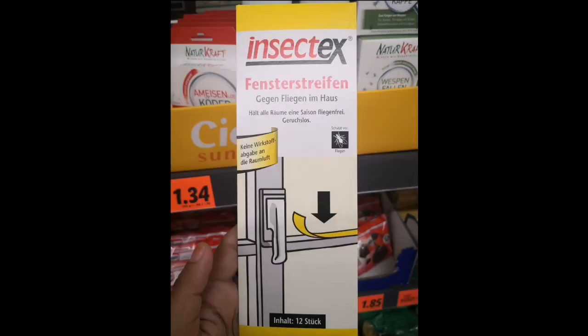People ask me a lot how insects are controlled in Germany, so there are some products you can use. This Fensterlypshen is a sticker that you can open from both sides — it's a double-sided sticky thing — and when insects land on it, they get stuck. This is useful for getting rid of flies, as it says it is for house flies.